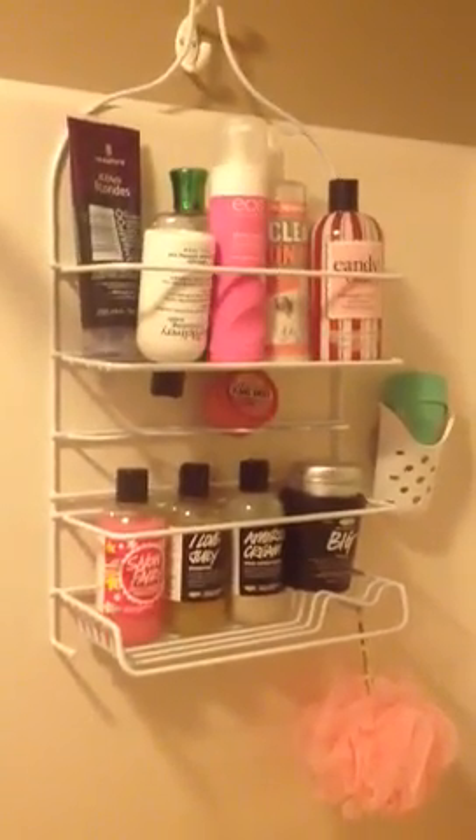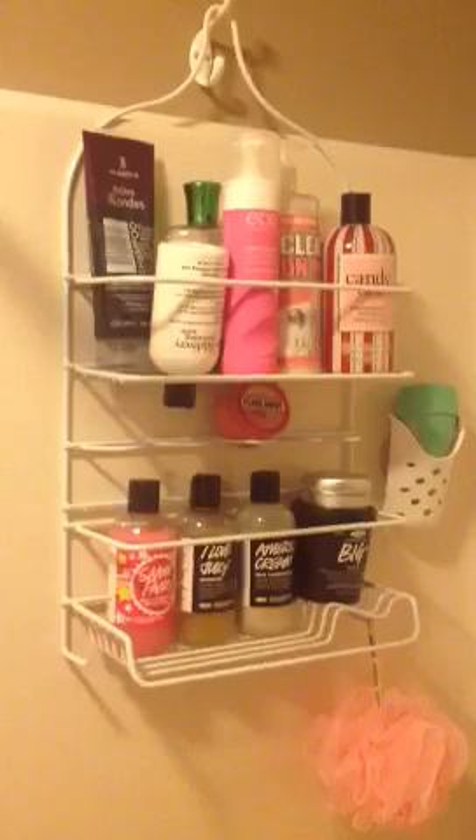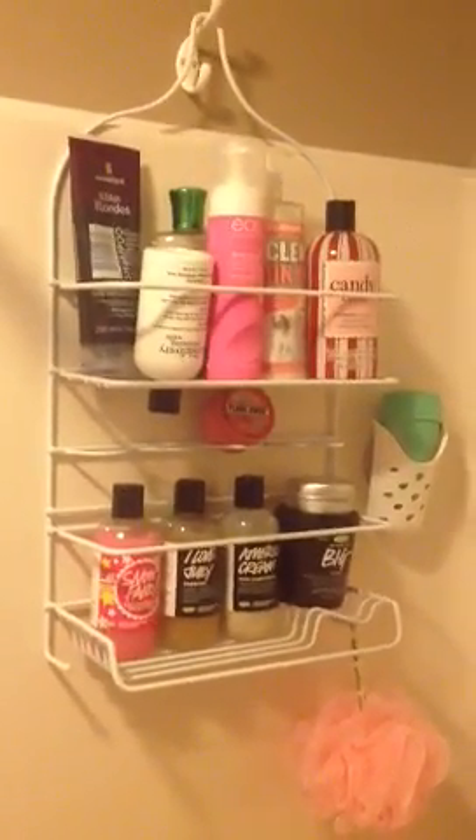Hello everyone. I wanted to just get on here and do a "What's in My Shower" video because I love watching them and had some time so I thought I would do it today.